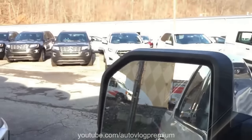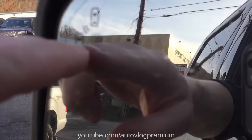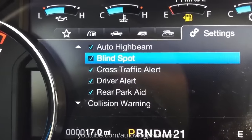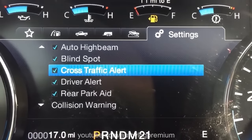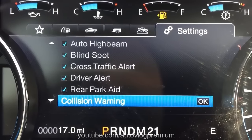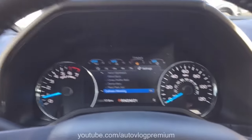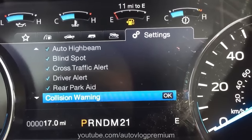This truck has a blind spot information system — a light comes on in the mirror whenever someone's in your blind spot, letting you know not to switch lanes. You also have cross-traffic alert, driver alert, rear park aid, and collision warning — which I bumped into at the beginning of the video when pulling out. A red light comes up on the windshield if you're approaching a vehicle ahead at too high a speed. The truck will let you know to slow down, and if you don't, the truck will brake for you.